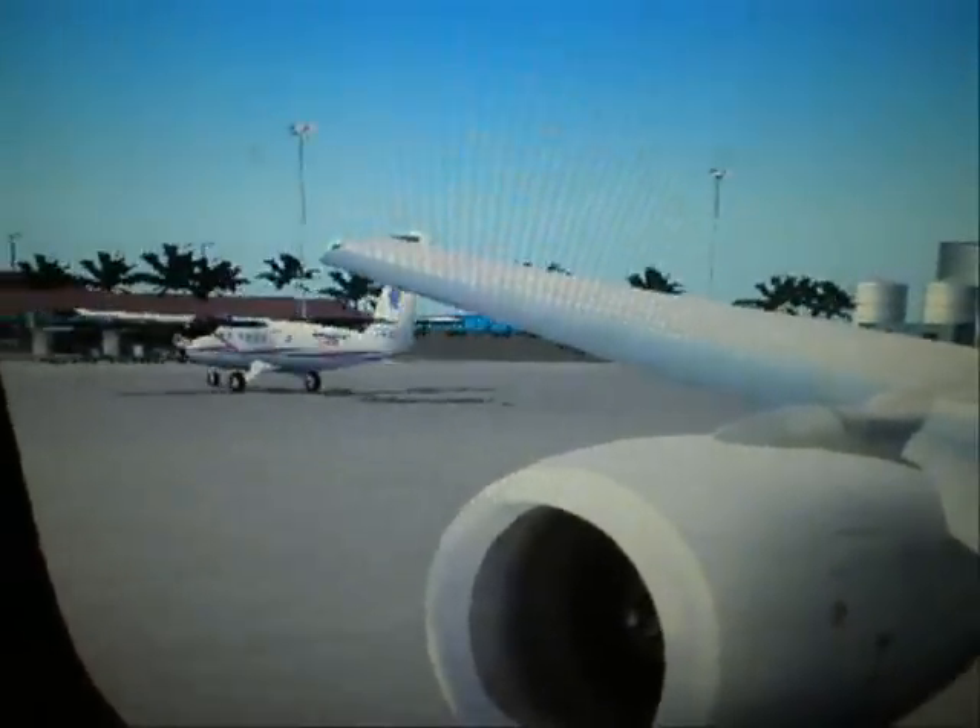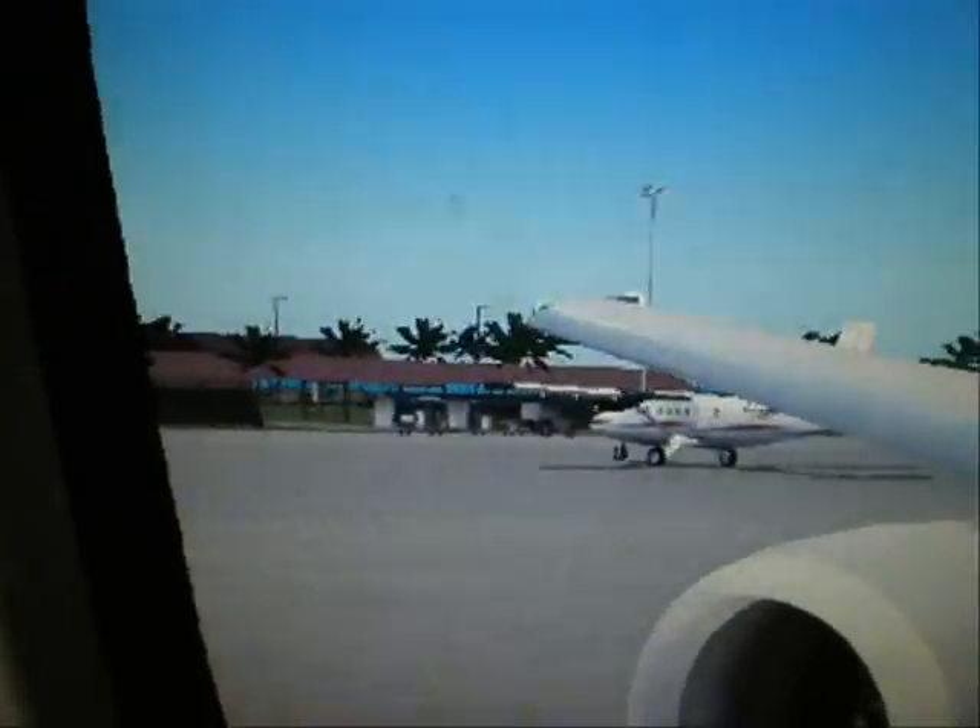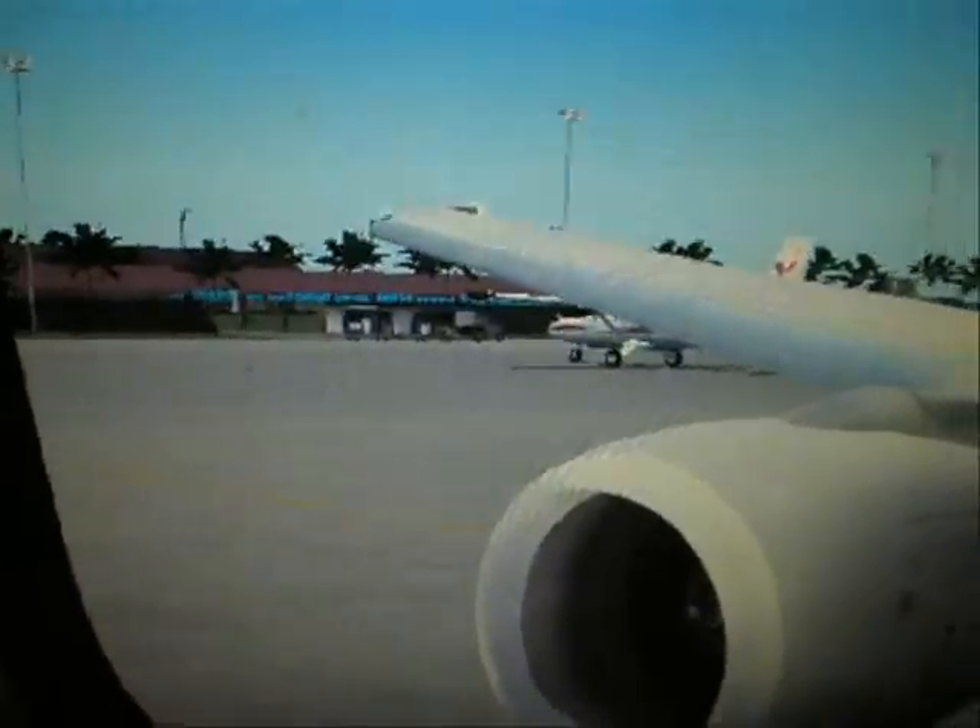Once we are airborne, the captain will turn off the seatbelt sign, but for your safety we'd like you to keep your seatbelt fastened while you are seated.